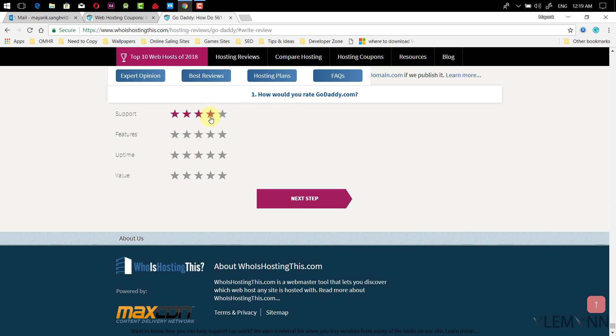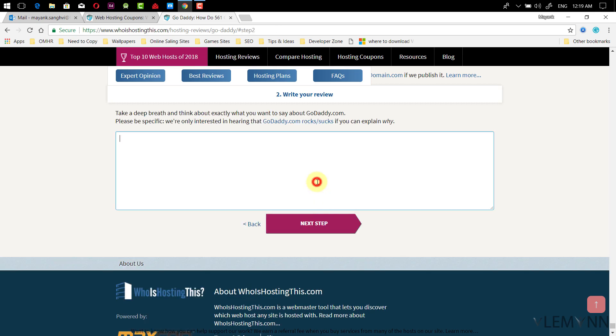We need to write a genuine review for GoDaddy.com. For support I'm giving four stars, features three stars, uptime four stars, and value two stars. Then click next. Now we need to write a good review body. For this demo I'm typing a test review — you need to provide valid content. I'll share a blog post with a good review body for reference.